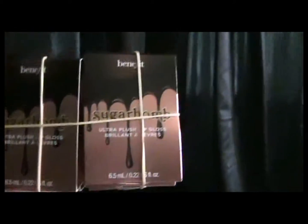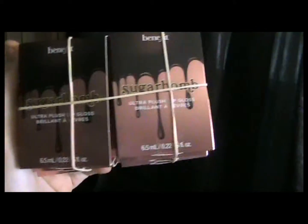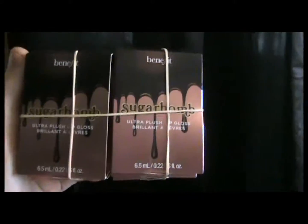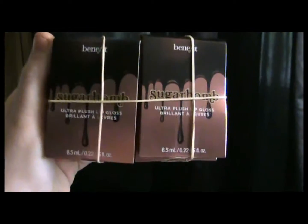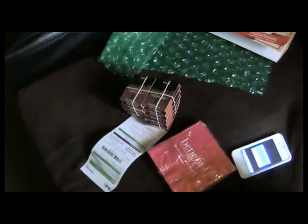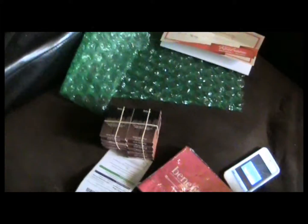Next we have ten samples of Sugar Bomb lip gloss, so that's nice. I've never tried Sugar Bomb before. I'm actually kind of new to the Benefit stuff — I only have a few things like They're Real lashes and some stuff I got for my birthday from Sephora. Anyway, I'm really excited to try this stuff out with my friend.